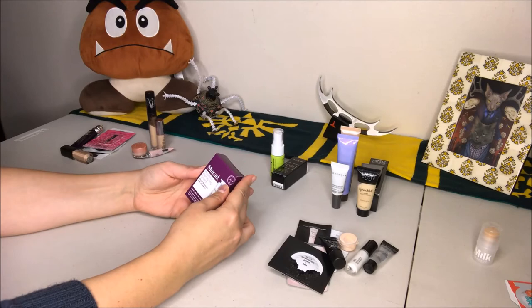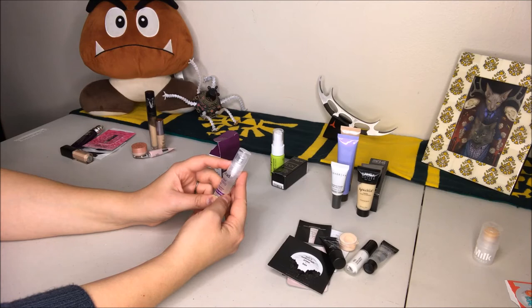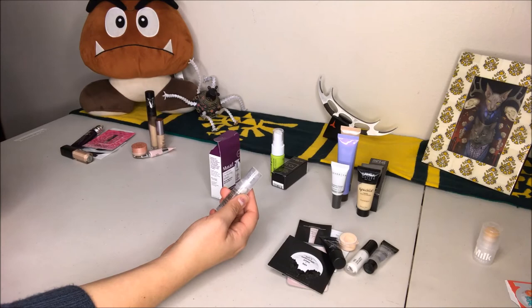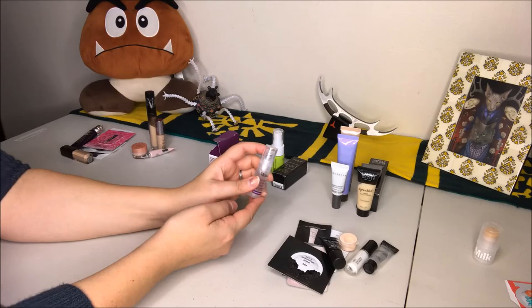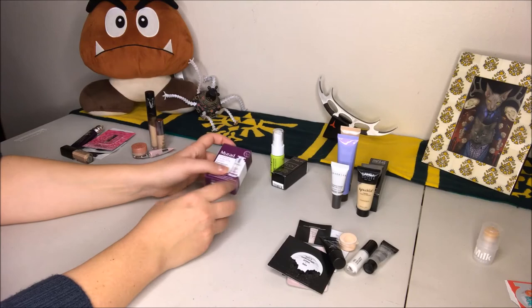This is the Murad Invisiblur Perfecting Shield — one of my heavy-duty sunscreen primers. It treats, blurs, and protects with broad spectrum SPF 30. It's really nice; you can put it on your face and also your neck. I like it, it smells inoffensive, and I'm excited to use it — especially when I'm traveling to Florida, where I'll definitely need the sunscreen. Definitely keeping this one.